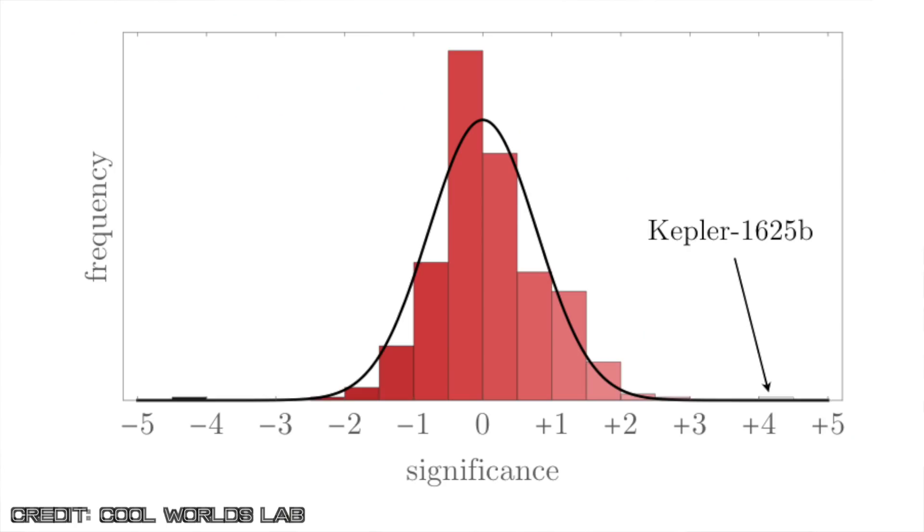But despite all of these null results, there was a glimmer of hope during that survey. In an act of maybe desperation, I asked my graduate student Alex to go through all of these planets individually and see if anything stands out, see if there's any interesting anomalies. And indeed, one planet did stand out: Kepler-1625b.